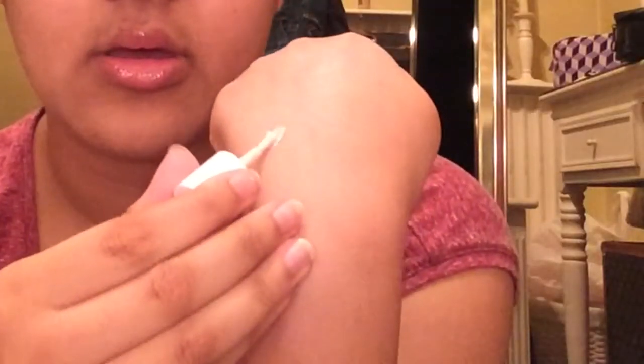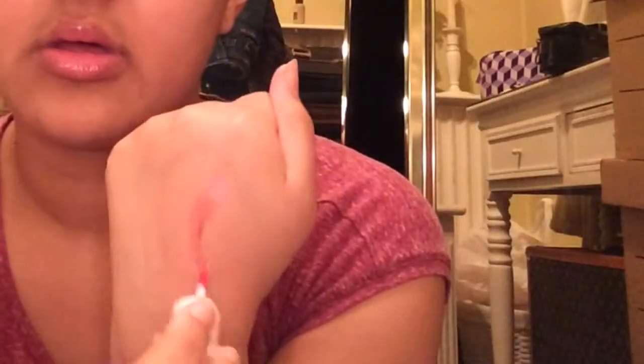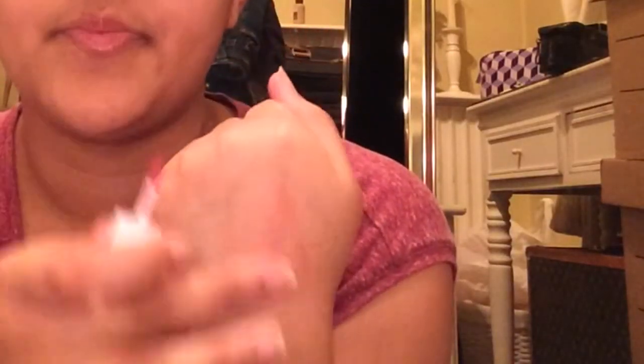I use it instead of powder blush or cream blush because it's really really light and moisturising. Sorry if there is any background noise — this room has a boiler in it. By the way, you've got to be really really fast with the Benetint because if you dot it on your cheeks and don't blend it in, you'll just see little red dot stains on your skin. So be really careful and don't use too much.